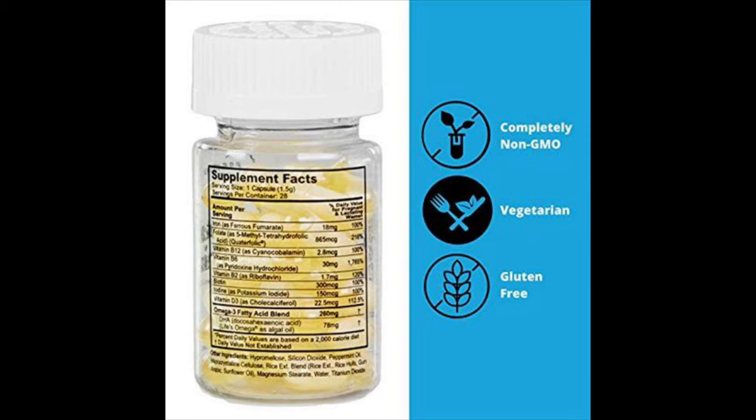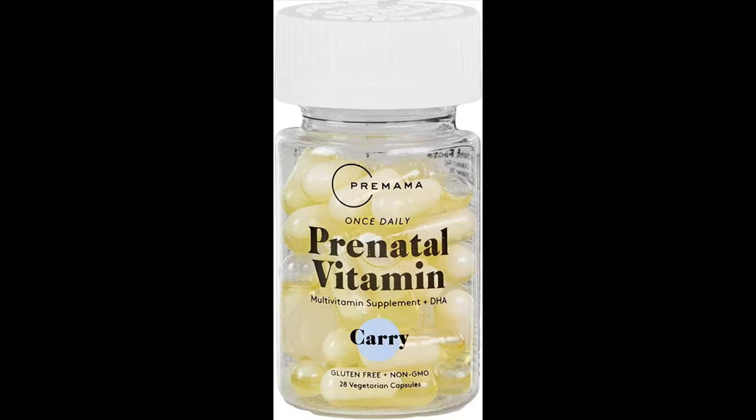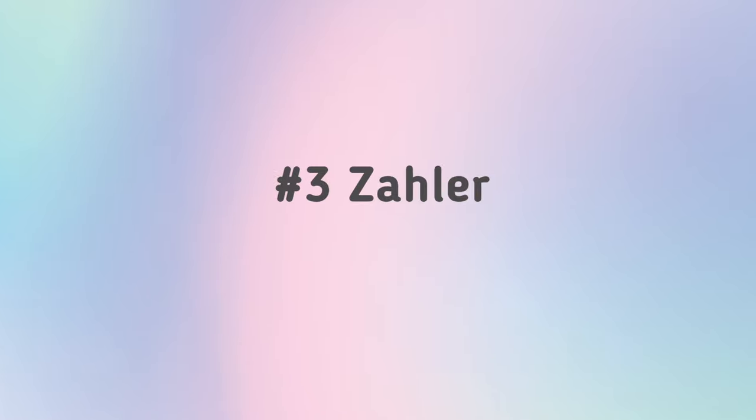That vitamin includes iron, folate, vitamin B12 and B6, biotin, iodine, vitamin D3, choline, and an omega-3 fatty acid blend. I'm focusing specifically on one of their prenatal vitamins: the Prenatal Plus DHA. Gotta have that DHA.